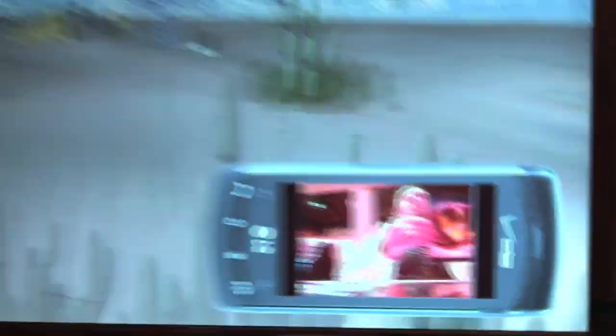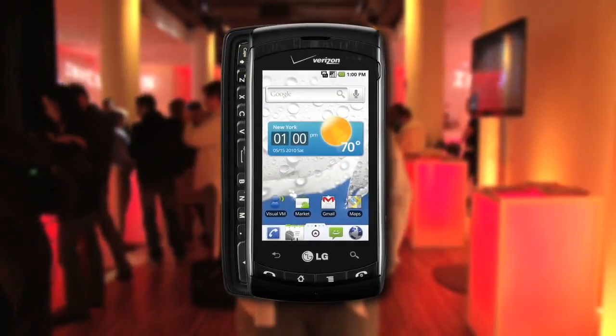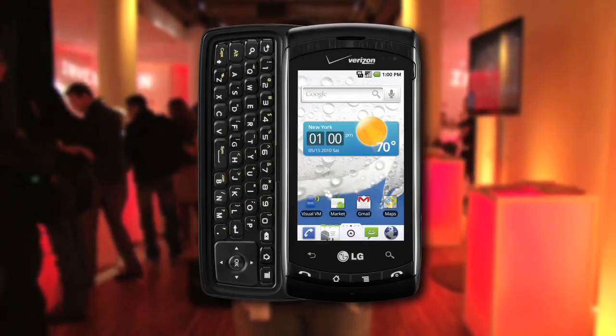Thank you very much for taking the time to talk with us. Hey guys, I hope you enjoyed everything you saw here — I did. Check out the LG Ally on Verizon starting May 20th. And for more information on everything you saw here, go to Marvel.com. This is Marvel, your universe.